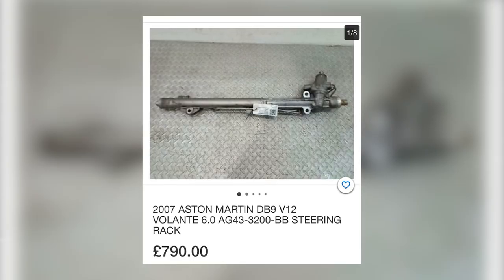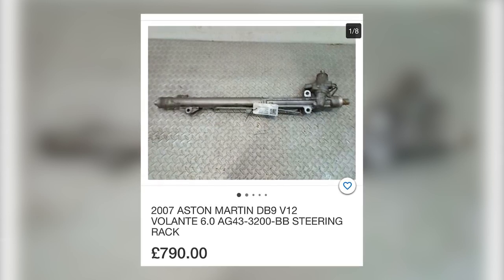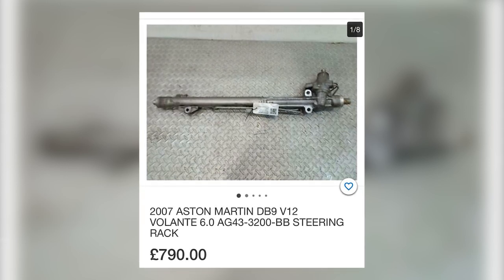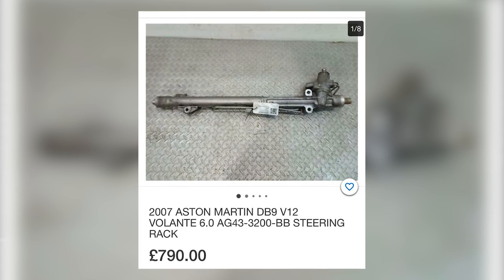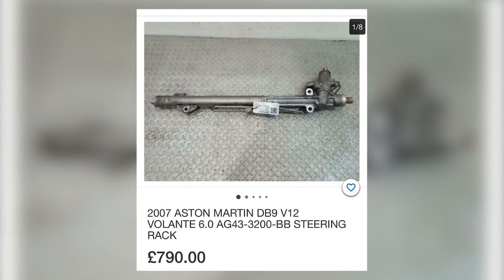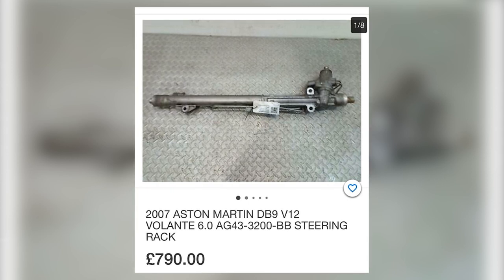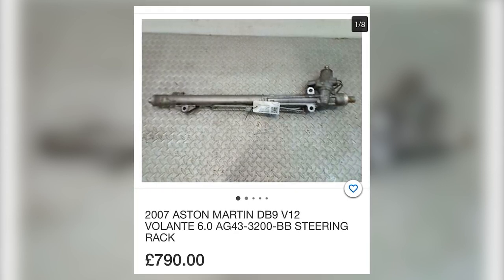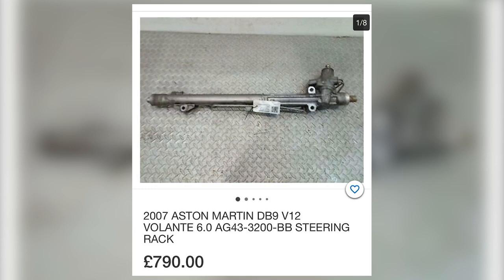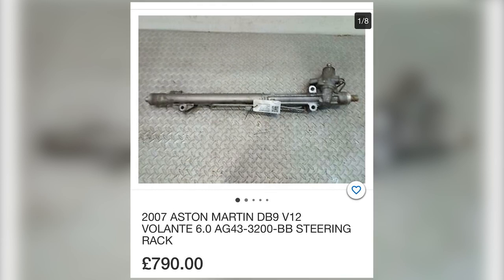Next, we've got a steering rack at £790. They retail for about £1,850. Now, we don't know if there's been an impact and the track rod ends have been squished in, or if the pump has suffered a failure and debris has gone to the rack. But it's quite a saving over new. If you could see pictures of the car it came out of before it was broken — maybe a video of the engine running with the car on its wheels and it hasn't had a smack — then it's probably an okay bet to buy that steering rack.